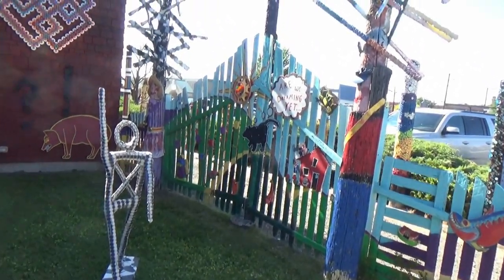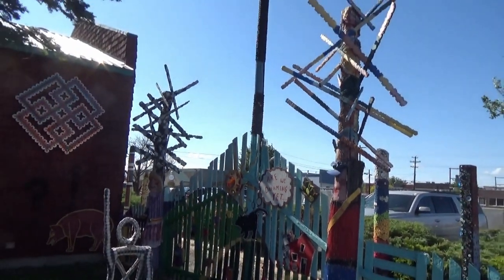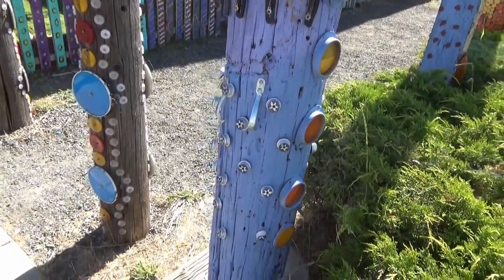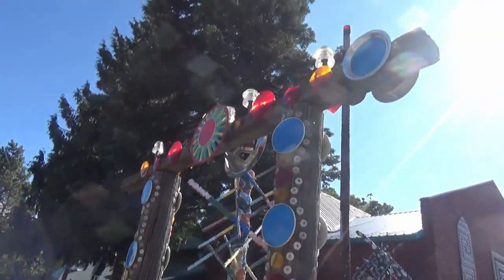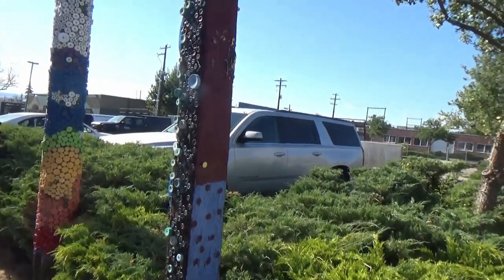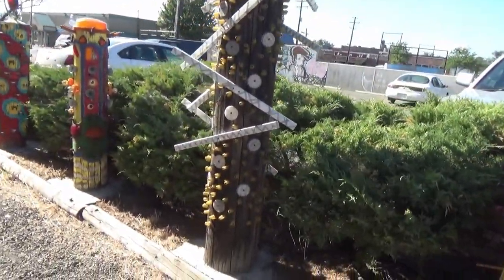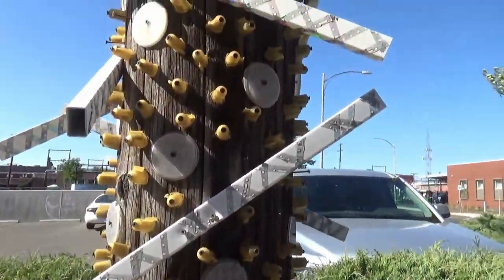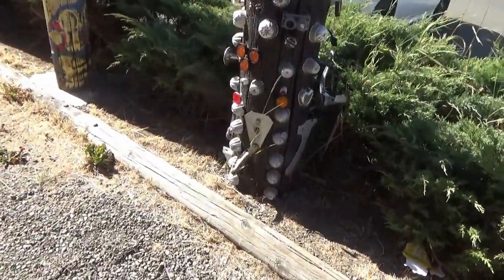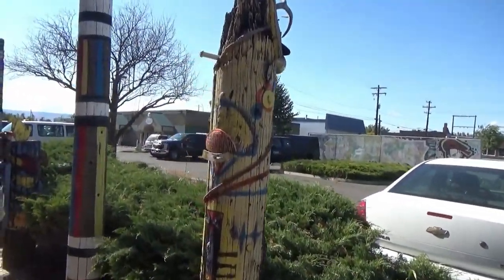And this is the side gate. It says 'are we dreaming yet?' — either that or having nightmares later on maybe. Being in a small town, I assume they don't have much trouble with vandalism — not that I can tell. This goes into the side yard with a whole lot of posts here. I'm just going to briefly go through and show you these posts that have all sorts of things attached to them. They sure are wild about reflectors here.